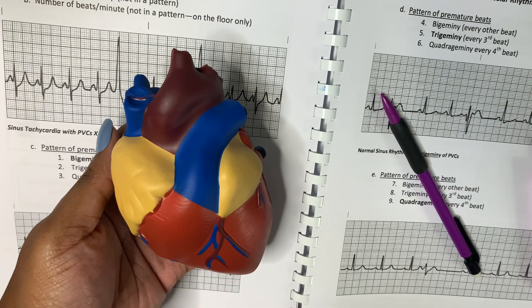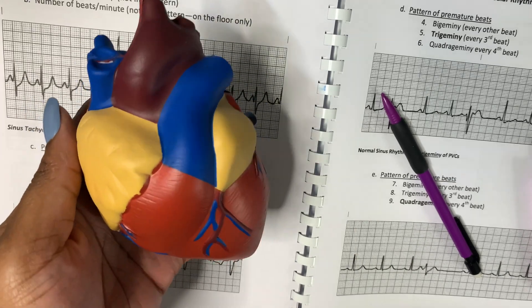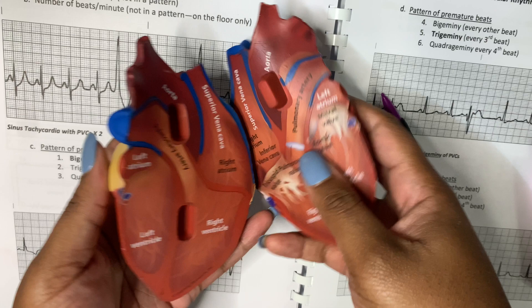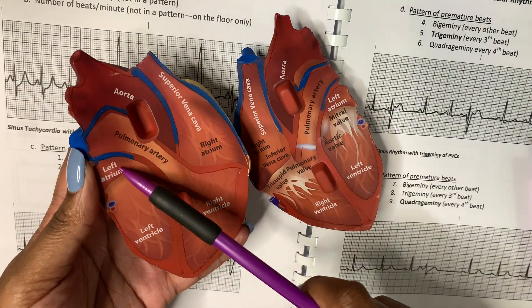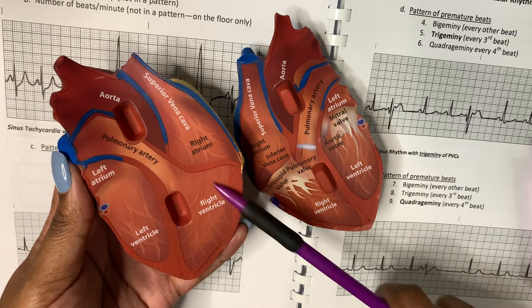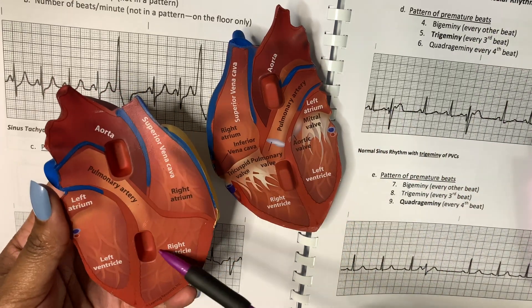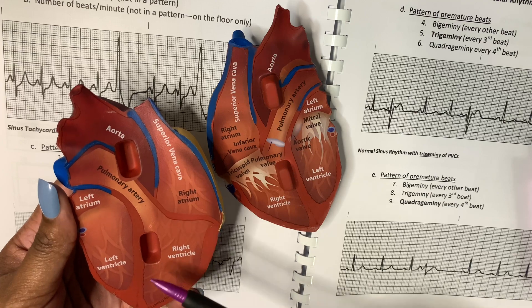Now that you know the definition of a PVC and where it comes from, I want to show you an example of where they come from in this diagram of a heart. PVCs come from the ventricles — the lower chambers of your heart, as you can see here. Your lower chambers are also the biggest chambers of your heart.